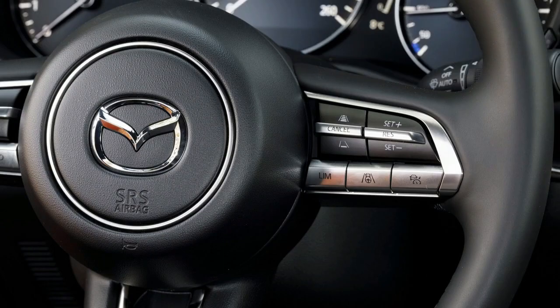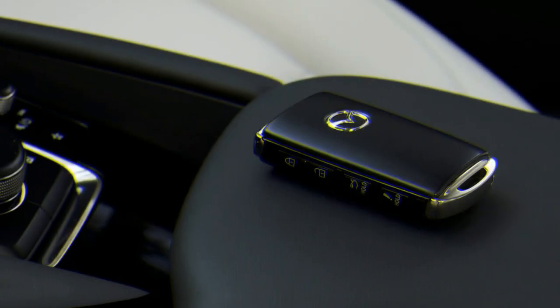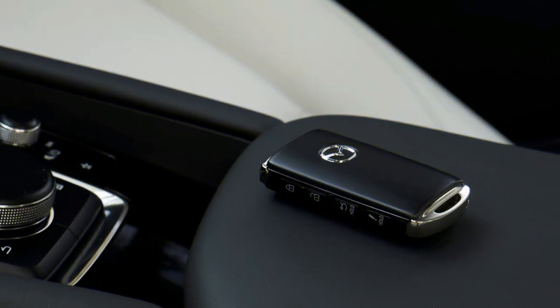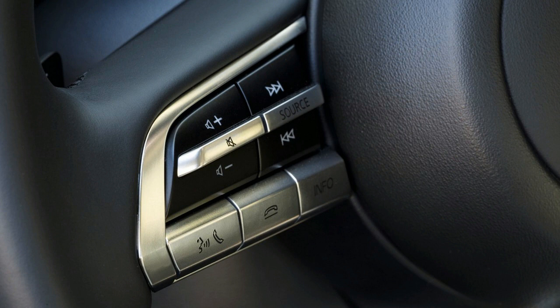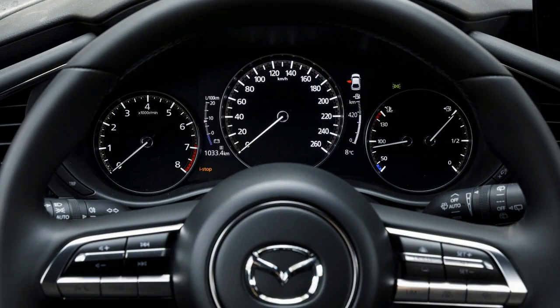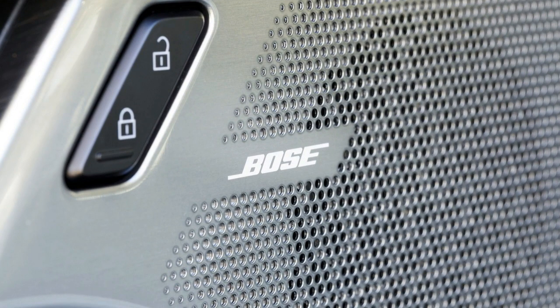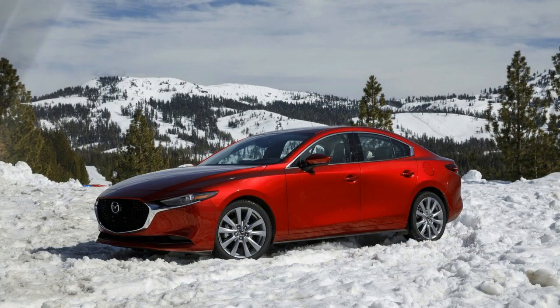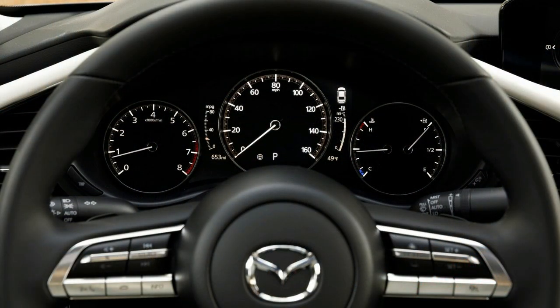Tragically, the new 3 does not accompany the advantage of included effectiveness. The front-wheel drive hatchback with a 6-speed programmed transmission accomplishes efficiency figures of 26 mpg city, 35 highway, and 30 combined. Furnished with all-wheel drive, the new 3 hatchback gets 24 mpg city, 32 highway, and 27 combined. For reference, a comparably prepared Subaru Impreza accomplishes 28 mpg city, 38 highway, and 32 combined, while the Mazda eclipses the Volkswagen Golf Alltrack, which completes 22 city, 30 highway, and 25 combined.